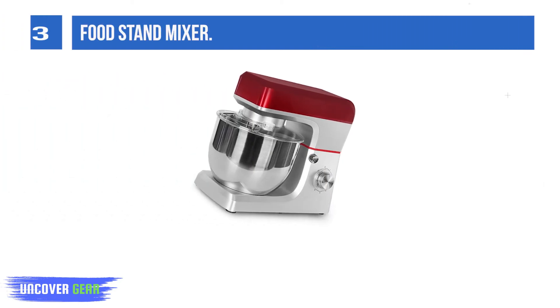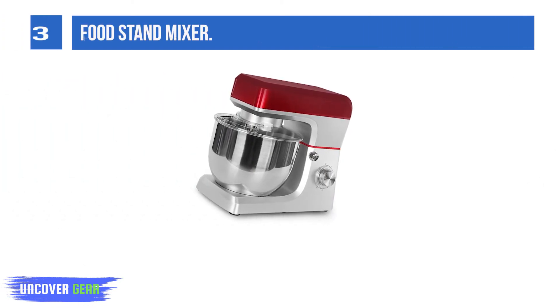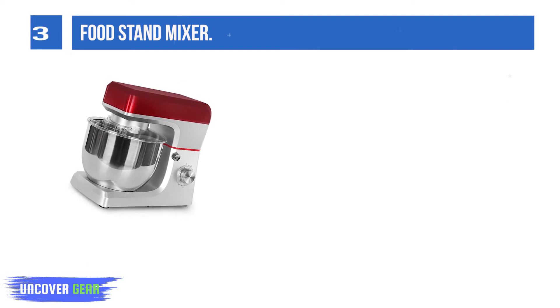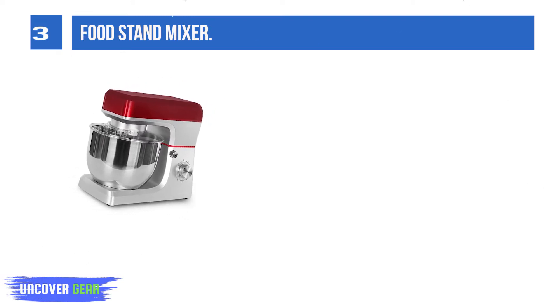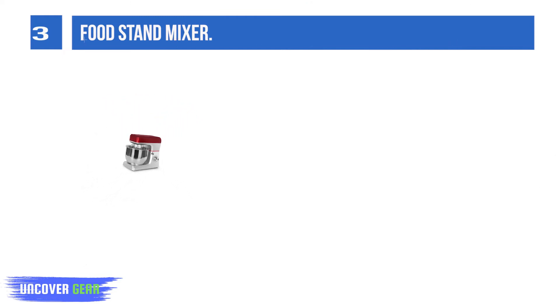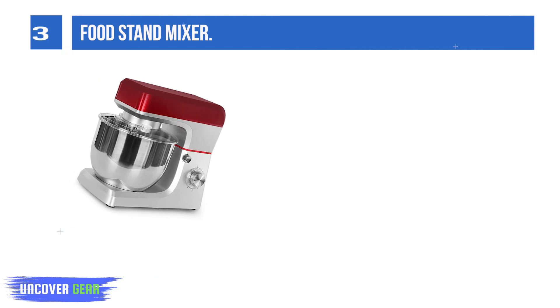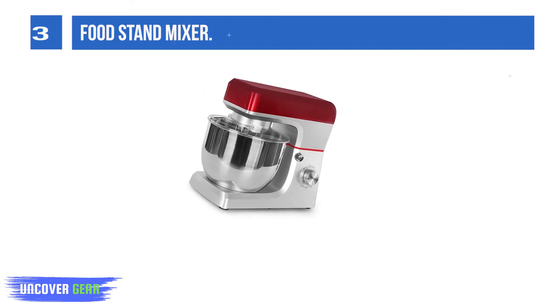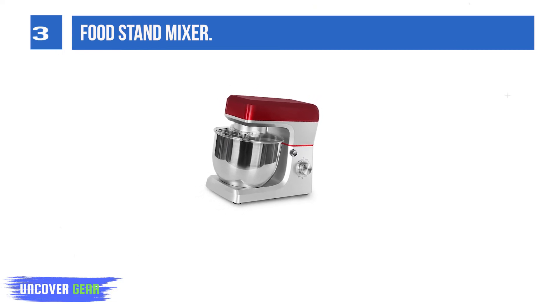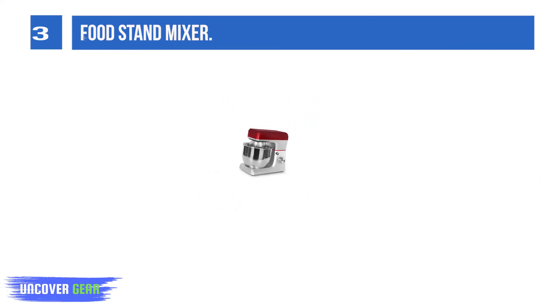List number 3: Food Stand Mixer. Comes with a 5-quart removable dishwasher-safe stainless steel bowl that provides enough capacity to knead dough or mix other food. This stand mixer's strong motor can mix firm dough in one go. Six speeds with pulse function is good enough for almost all recipes. It can mix wet and dry ingredients together, kneading bread dough or whipping cream quickly and easily.